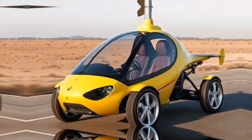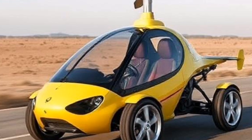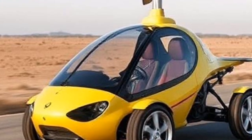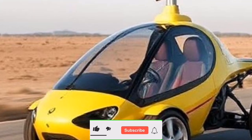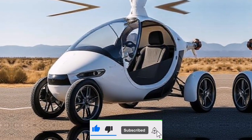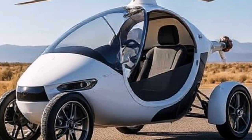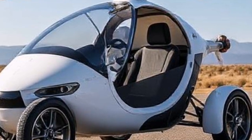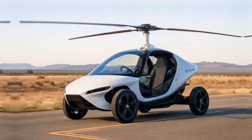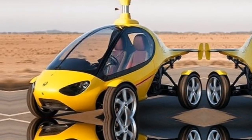The cockpit is equipped with advanced avionics, ensuring a smooth flying experience. The Liberty also meets all safety regulations, including a ballistic parachute system that provides an added layer of security during flight. Safety is paramount in aviation, and the PAL-V Liberty doesn't compromise — it's designed to handle various weather conditions, making it a reliable choice for adventurous souls.